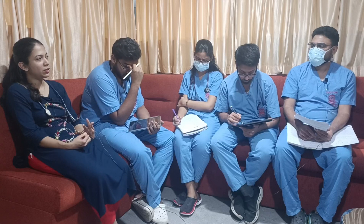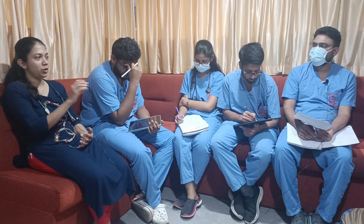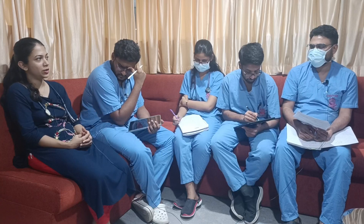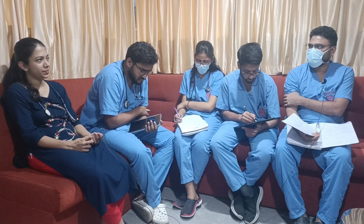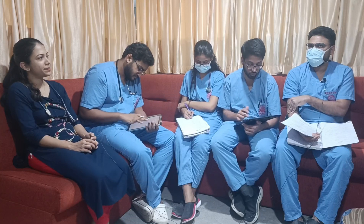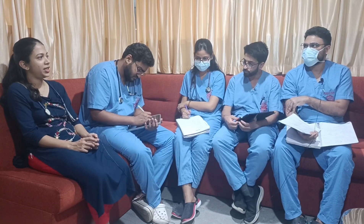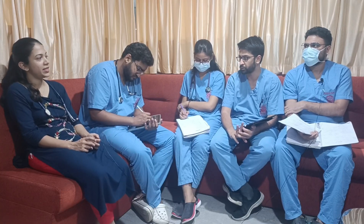This patient had ECG abnormalities — QT prolongation. ABG was not available but we would expect alkalosis. For every 0.1 increase in pH, the serum calcium level decreases by 0.16. And for each 1 gram reduction in albumin, there can be a 0.8 reduction in calcium.